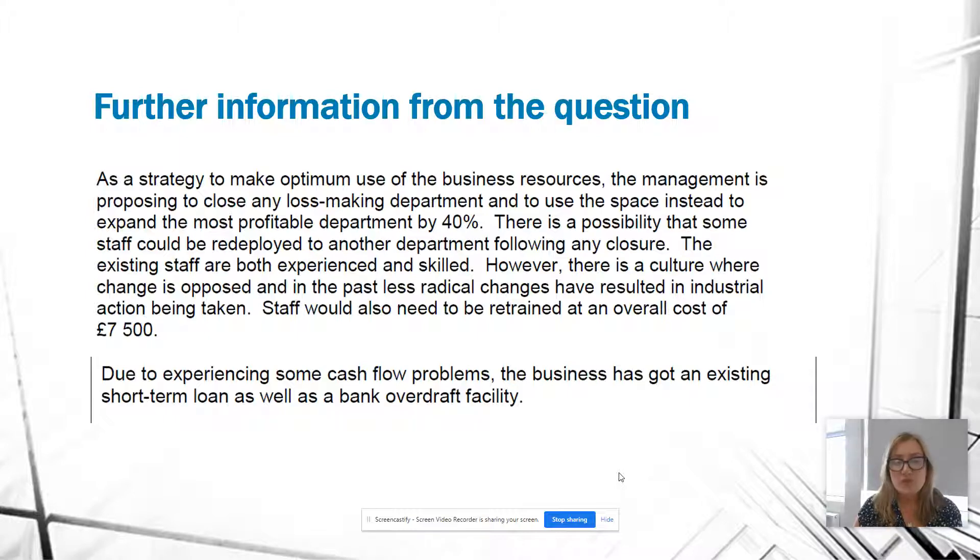There's one additional piece of information: due to cash flow problems, the business already has an existing short-term loan as well as a bank overdraft facility. So we're planning to close Department 2, expand Department 1 by 40%, and retrain staff at a cost of $7,500 — but we've already got an overdraft and a short-term loan. Can we actually afford to pay that $7,500 for training costs?